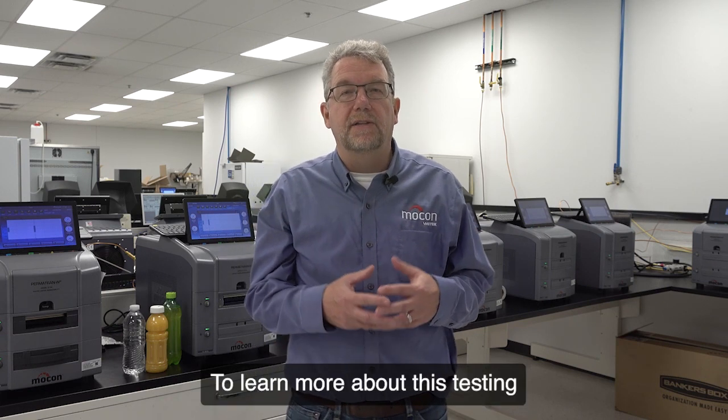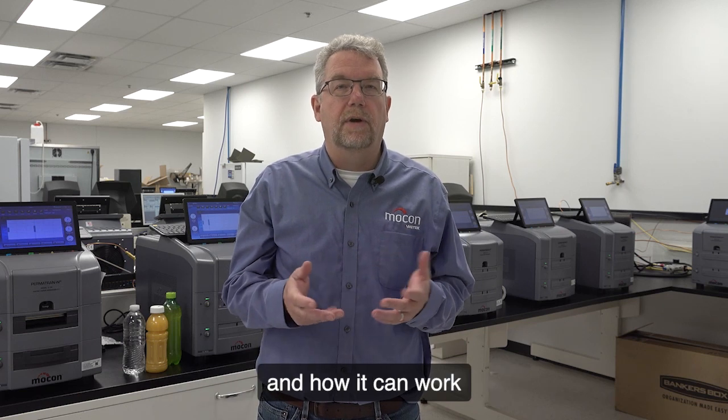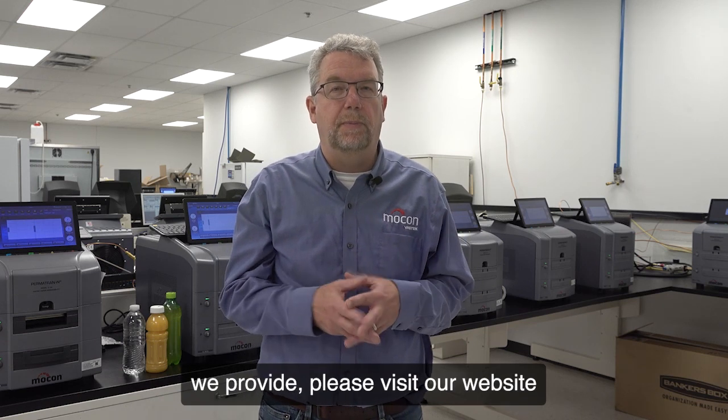To learn more about this testing and how it can work for your business and the services we provide, please visit our website at www.amatechmocon.com.